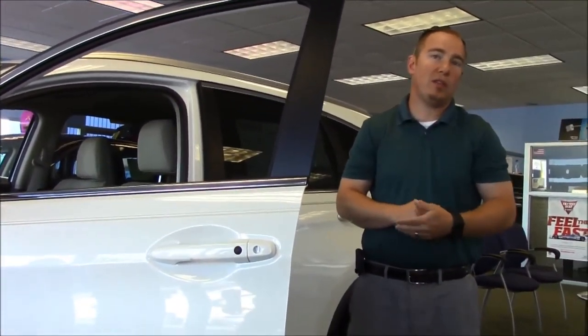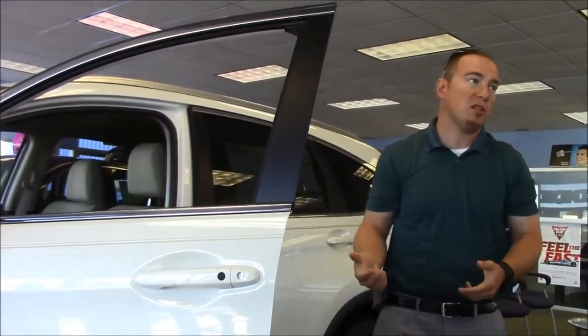There are two USB plugs inside the armrest when you go to the EX and above, plus a power outlet. So you can have multiple phones charging at the same time, or stream Pandora through one via the stereo while getting your phone connected and charged in the other.